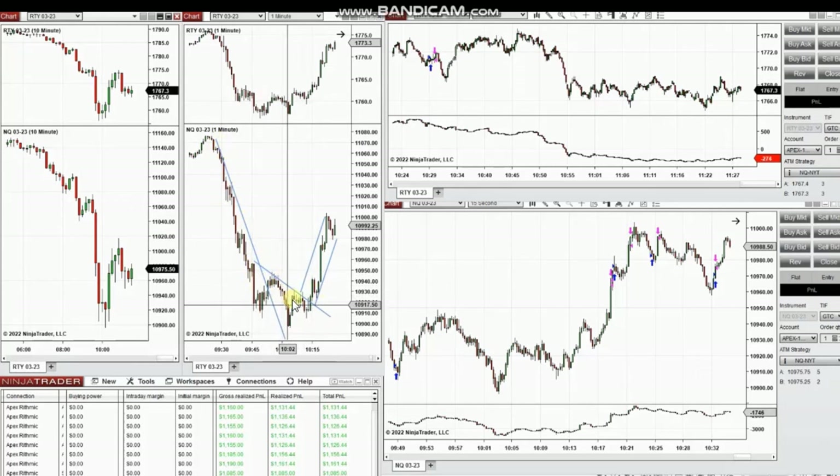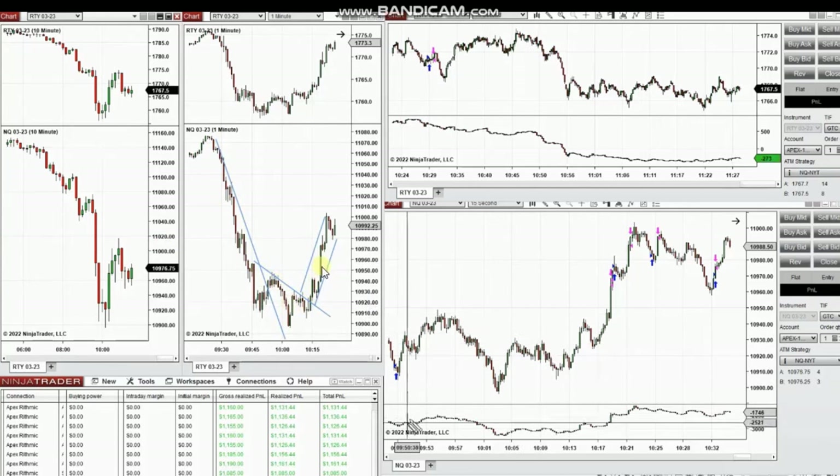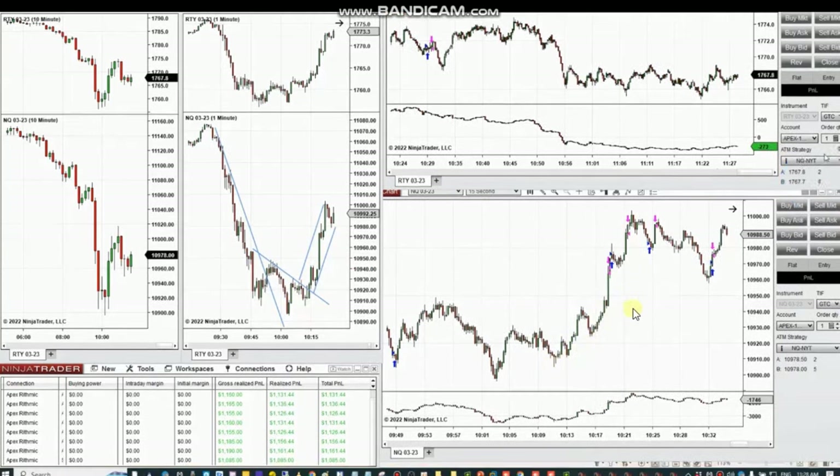The slope analysis of the momentum shows that the sellers are getting weak and buyers are coming back, and order flow also confirmed that. So I took the channel area for a long position and went long several positions on NASDAQ. As you see here, these are the entry and exits — this was one big runner and a few more multiple small positions were taken.